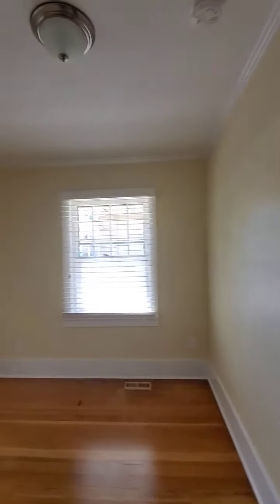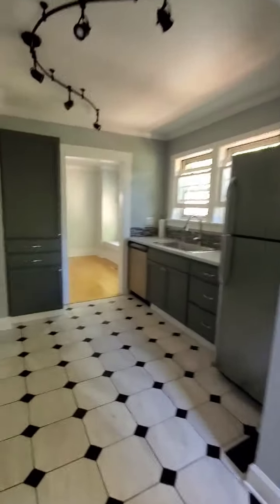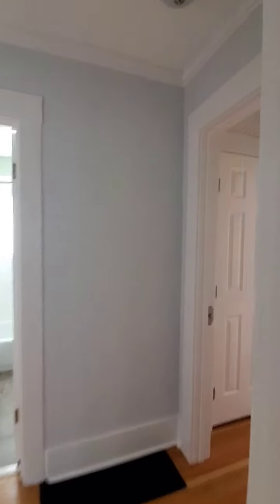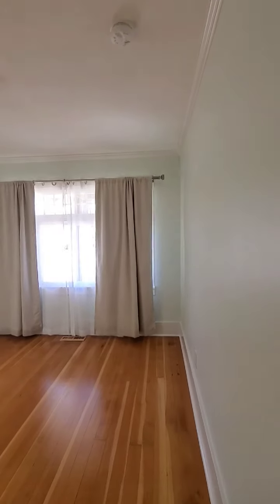Bedroom number one has a double-door sliding closet. It looks a little small but when you get in there it's actually pretty roomy. This isn't a two-story craftsman where you'd have one bedroom down here and the rest upstairs — this is a one-story craftsman, so everything is on the main level with an unfinished basement.